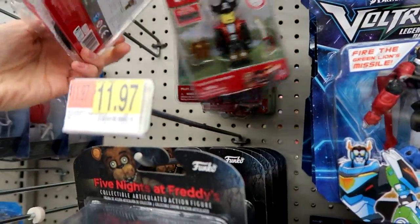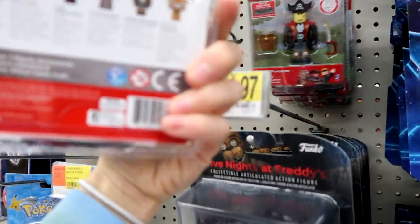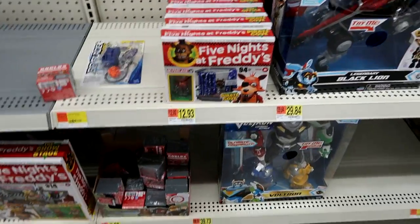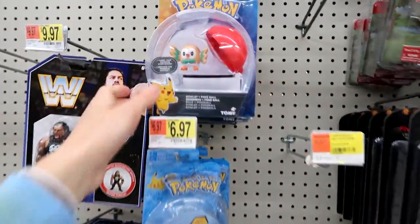Then we have the Roblox — this one and that one are newer. They don't have Circuit Breaker — he's the only one missing from wave two. Some Five Nights at Freddy's buildables, some Roblox blind boxes.